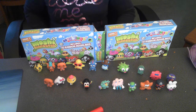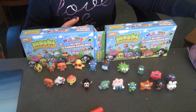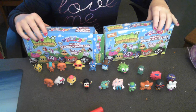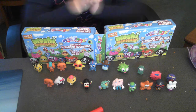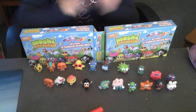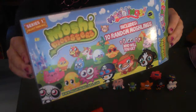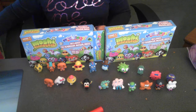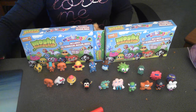Thanks for watching my video. Comment, rate, subscribe. And remember, these Moshlings are really cool, so collect them all. I'll just show you the boxing. These are £9.99 at Argos. So, thanks for watching. Bye bye!